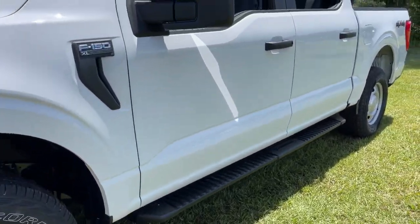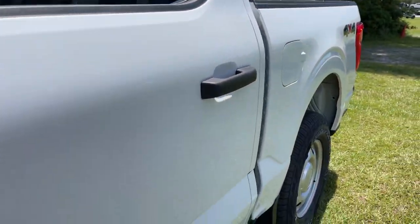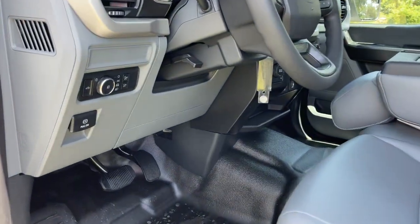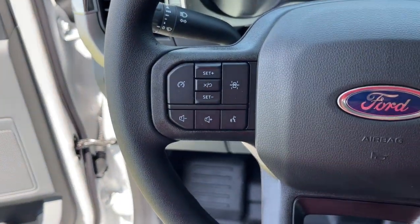What's more, available options let you customize its hard-working bed so you can be more productive than ever before. These are just some of the great options this vehicle comes with: fog lamps, electronic stability control, power windows, four-wheel disc brakes, power steering.